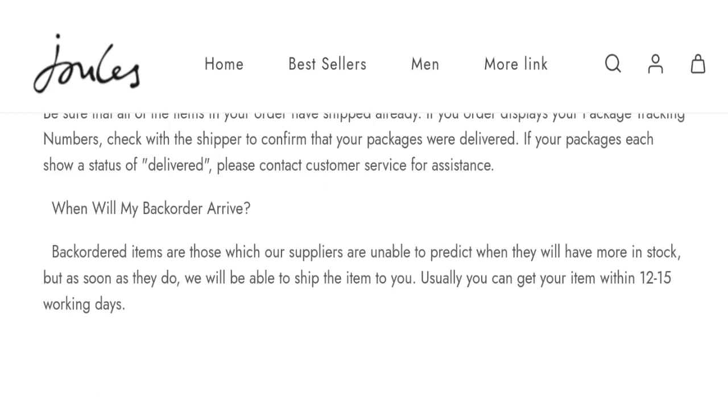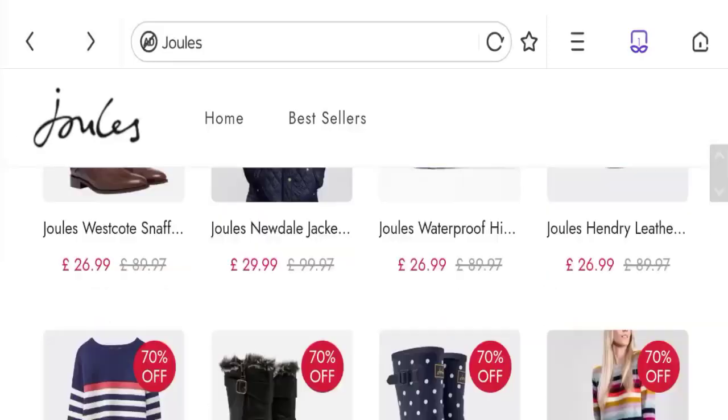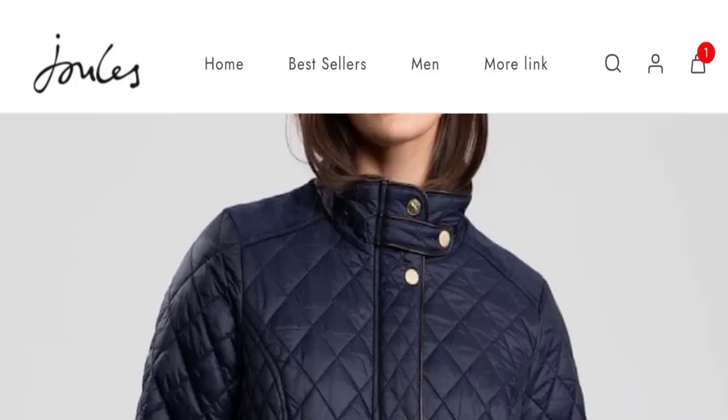Now it's time to discuss other important legit details. This site is protected through HTTPS protocol and SSL integration to keep your details and transactions safe. Talking about the domain information, the domain name was created on 25th October 2022 and will expire on 25th October 2023, so this is a nine-month-old site.